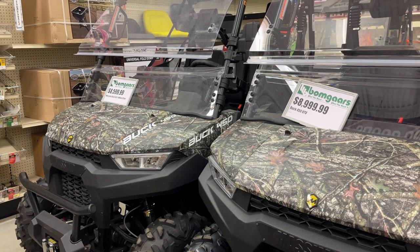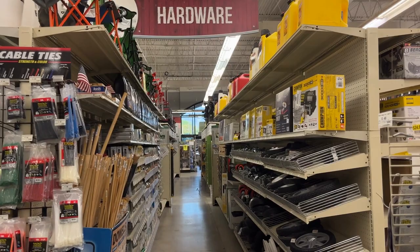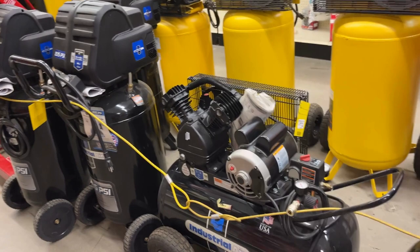They have some cool ATVs here — they're $9,000 and $8,600. They also sell your average hardware supplies: paints, Rust-Oleum, tools, small appliances, a large selection of DeWalt power tools, Milwaukee brand power tools, and air compressors in different styles.